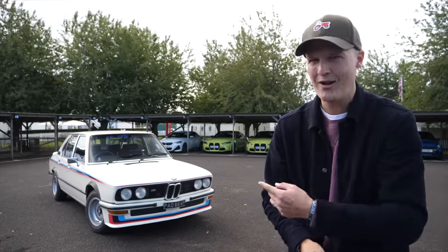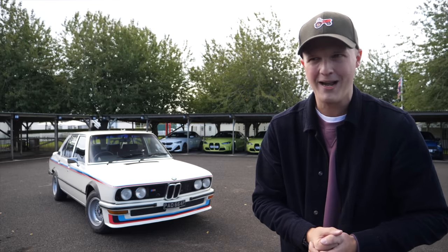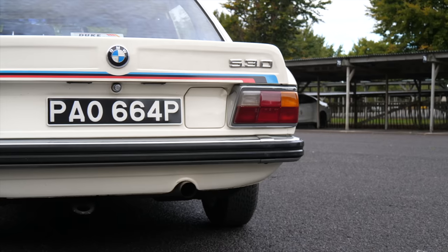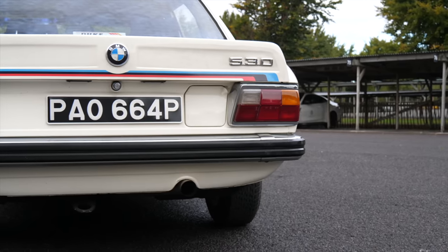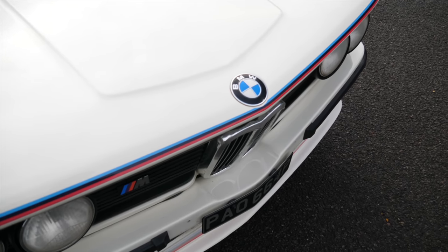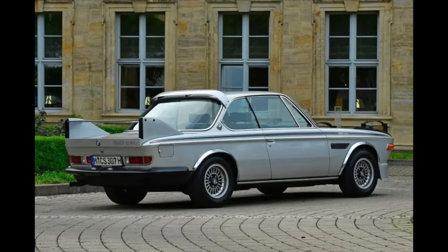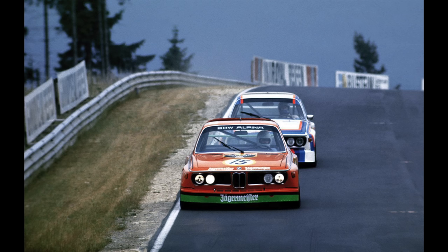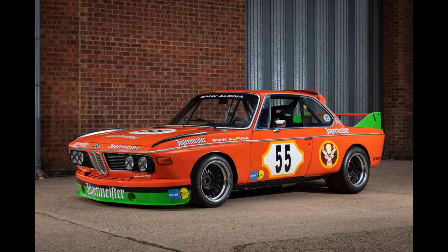To participate in the modified production series, manufacturers had to make a hundred homologated road cars. So yes, that's not only essentially the first ever M car, it's also a homologation special. Admittedly, this wasn't the very first time that BMW M had worked on a homologation road car. There was, of course, the iconic 3-litre CSL, but that was far more extreme — a real study into lightweight, born for competition from companies like Alpina and Schnitzer for BMW, which Niepash then improved.